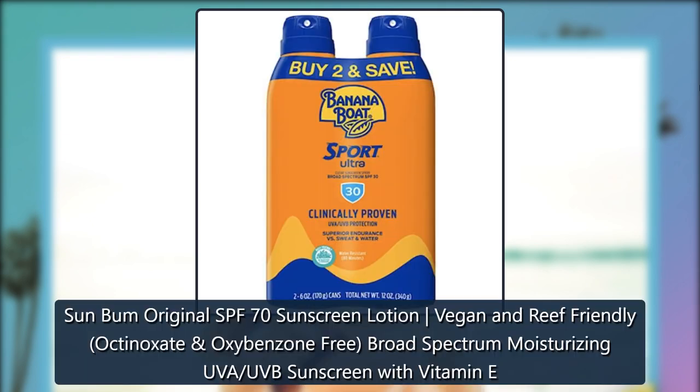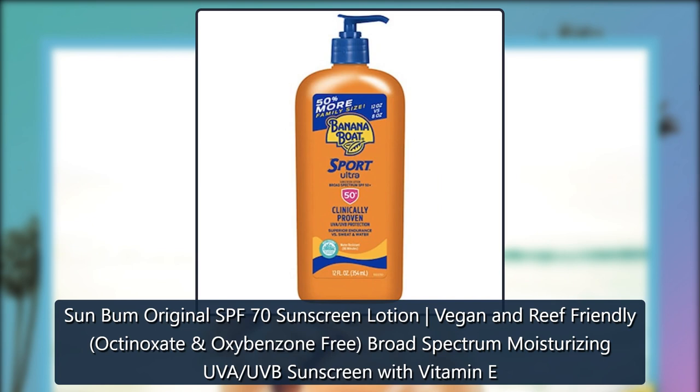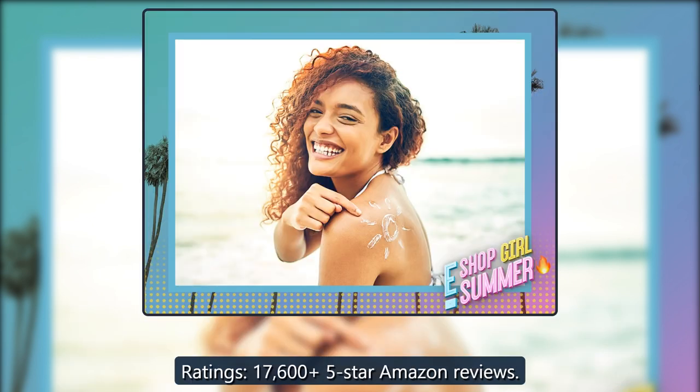Sun Bum Original SPF 70 Sunscreen Lotion, Vegan and Reef Friendly, Octinoxate. Ratings: 17,605 five-star Amazon reviews.